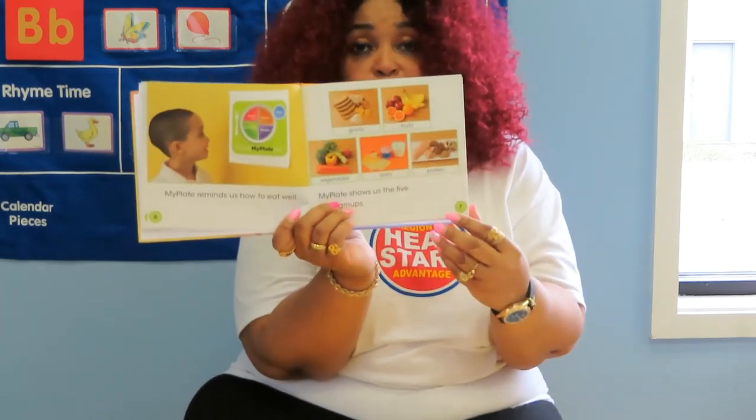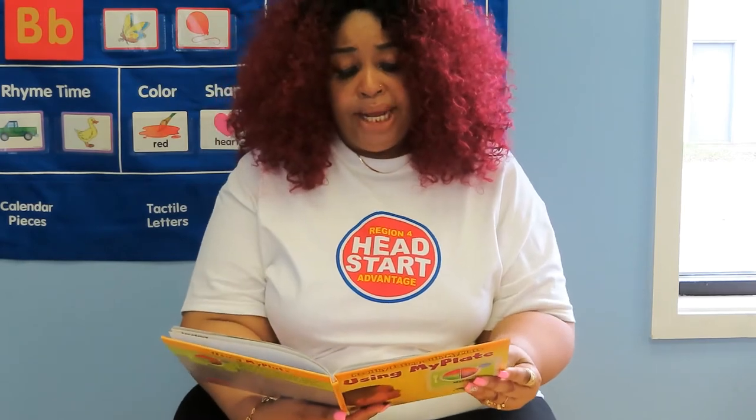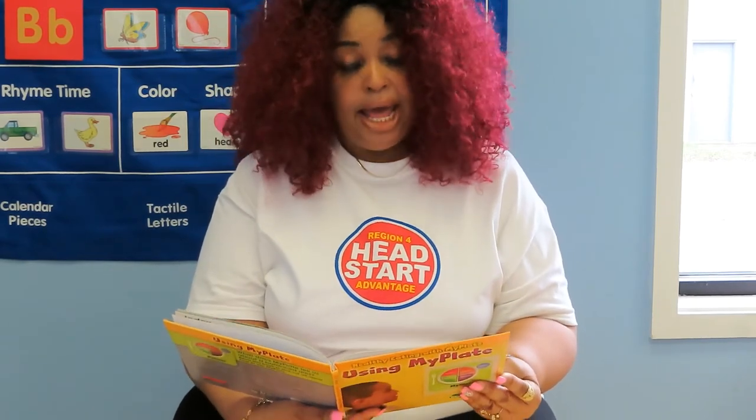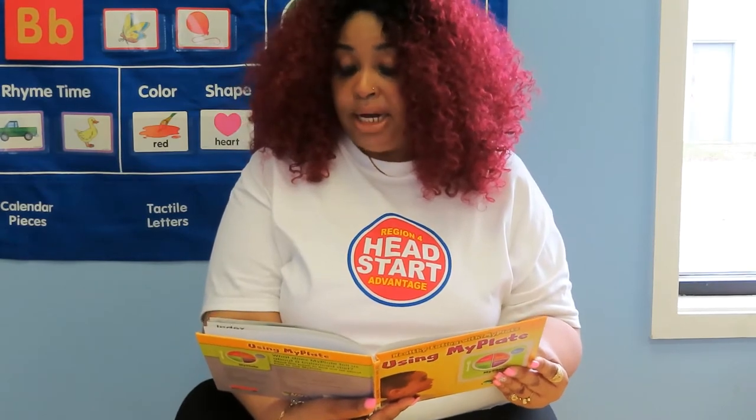My Plate looks like a dinner plate and a glass of milk. This is to remind us to stay healthy at every meal.